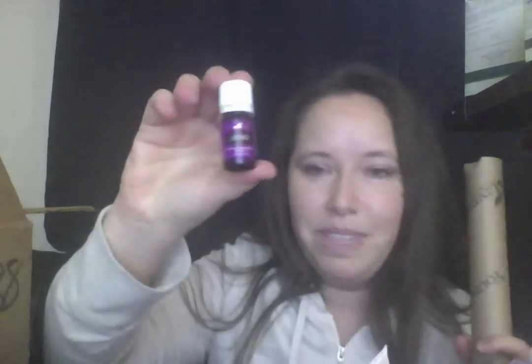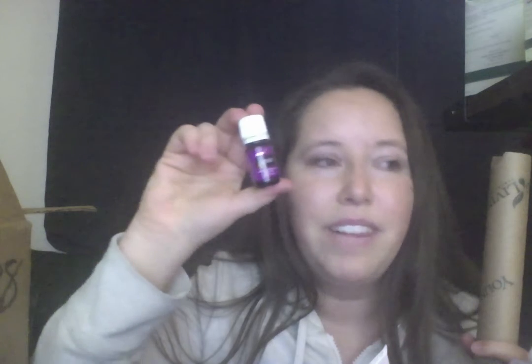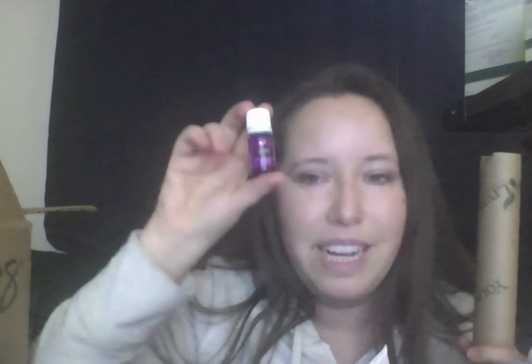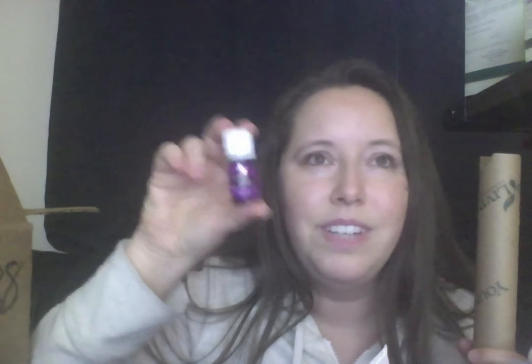I got a 5 milliliter bottle of lavender essential oil. This is one of my favorite oils. I love to use this whenever I have any kind of itchiness on my skin basically anywhere. I also love it for its aromatic qualities and emotional support — it just helps me have that sense of peace and calmness. Lavender is so good.